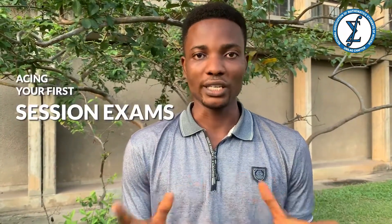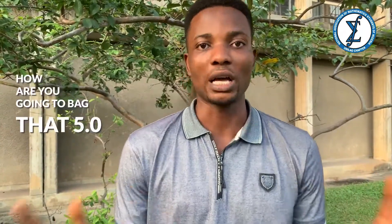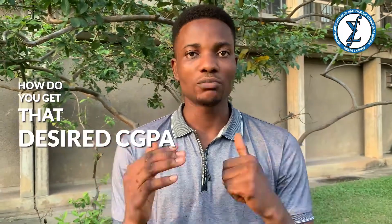Hi everyone, welcome to the Namsen channel. My name is Foreign and I'm the president of the 2021-2022 academic session. In this video we're going to be talking about ways to ace your first semester at the University of Peoples — how are you going to get that 5.0 and what do you need to do? Please subscribe to this channel and hit the notification bell for updates on educational content soon to follow. Now let's get right to it — how do you get that desired CGPA for your first semester?